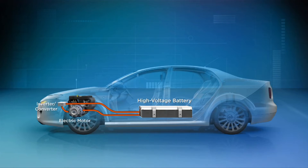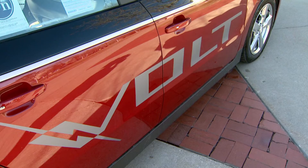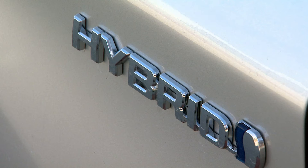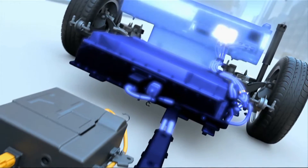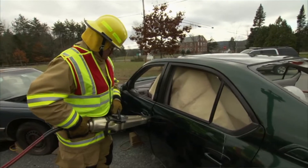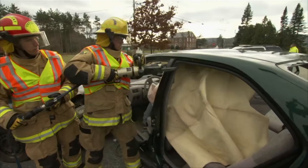Instructors of the program stress how to find and disable those batteries when an electric vehicle is involved in an accident. These vehicles now have what would be common to your home — a main breaker system where you can disconnect it and it totally isolates your high voltage systems. This assures the safety of the victims and rescue personnel.